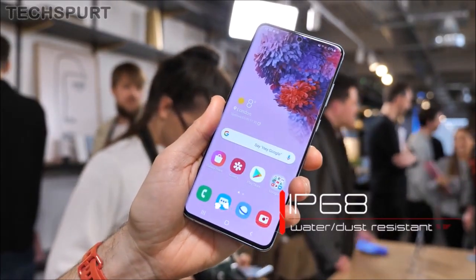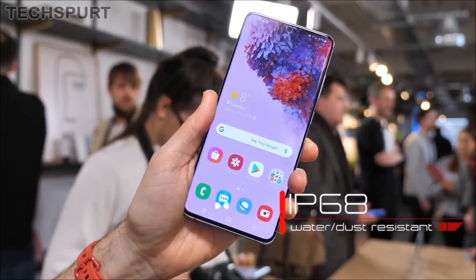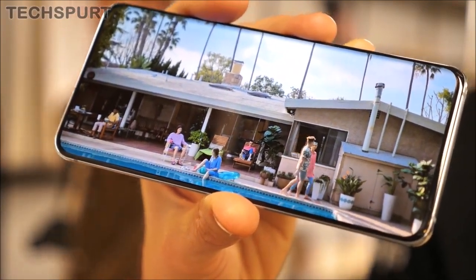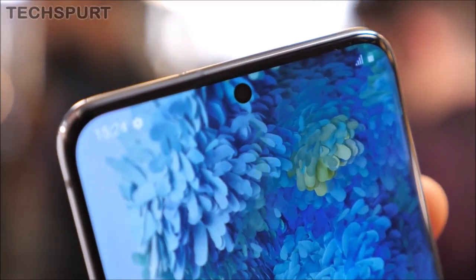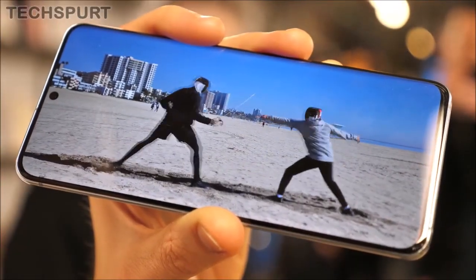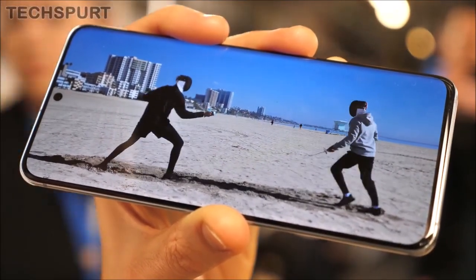The Galaxy S20 Plus and Galaxy S20 Ultra are the first devices able to power new mobile experiences that take advantage of both Sub-6 and mmWave. The Galaxy S20 supports Sub-6. The Galaxy S20 series is capable of delivering non-standalone and standalone 5G capabilities.